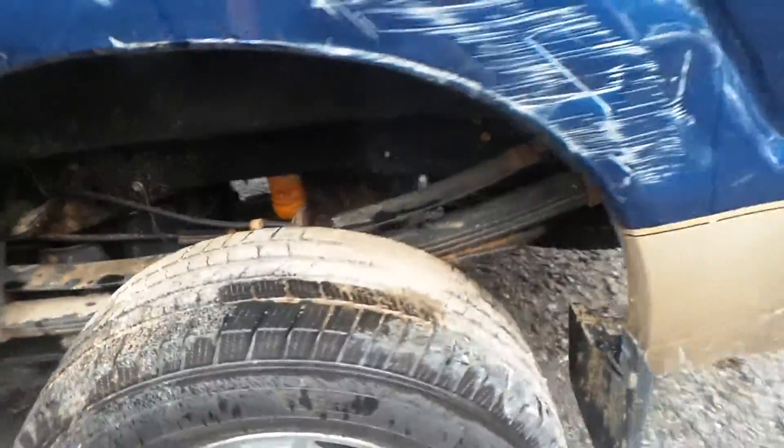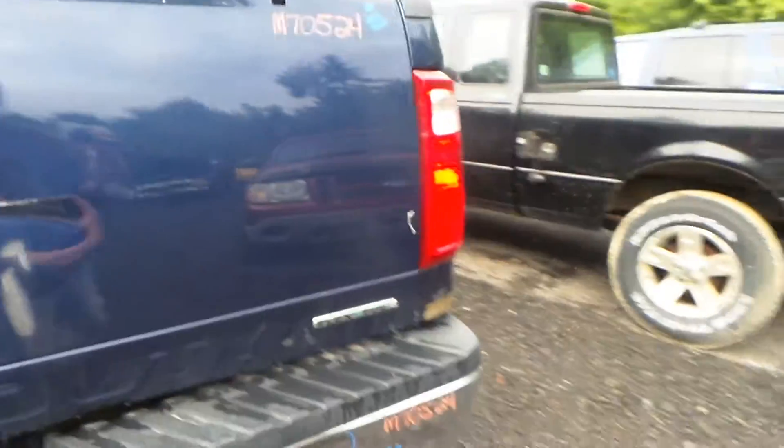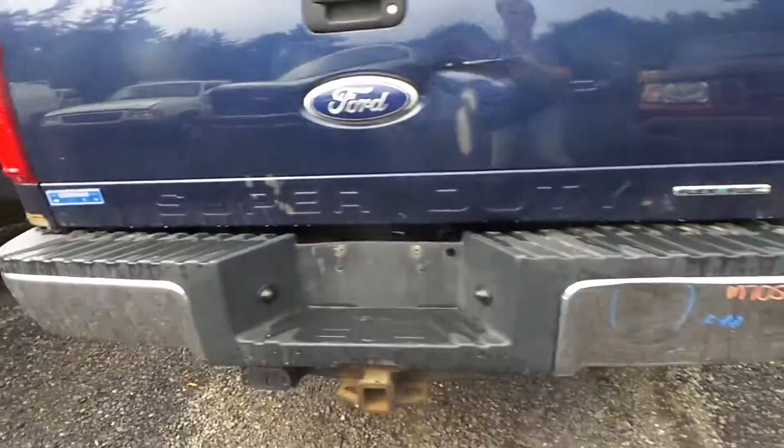We also have some good leaf springs. Around the back we have two good tail lights. The tailgate does have a three-hour dent from how the vehicle was hit, but it's still very usable. We have a C-grade rear bumper and a good hitch.